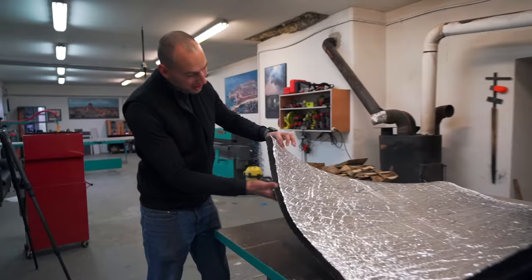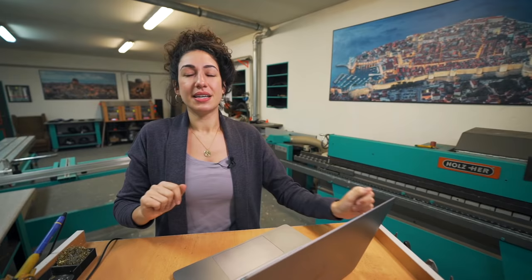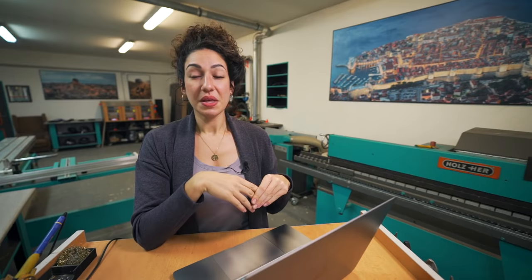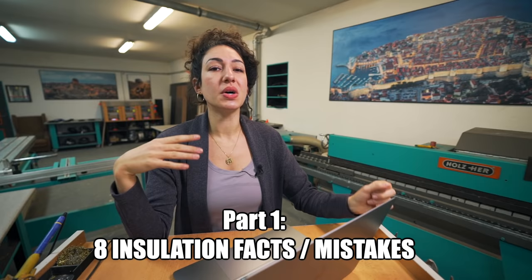We're wrapping up our insulation this week, but before sharing the build video, I thought it was really important to make a separate video detailing the main mistakes we notice other builders make online. There is so much information out there about insulation. This video will have two main parts: first, a conglomeration of fun facts about insulation, and then in part two we'll get into all the materials, R-value, and all that sort of stuff.